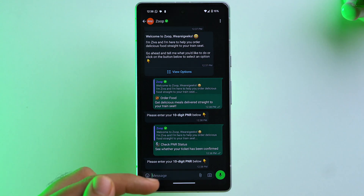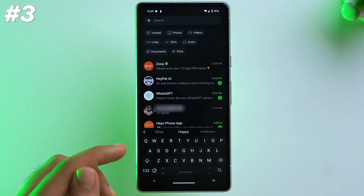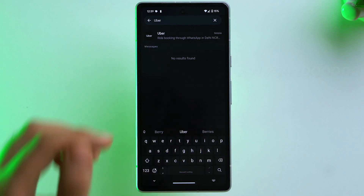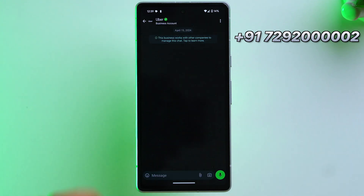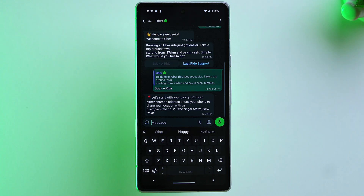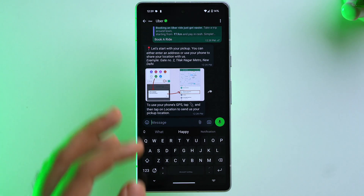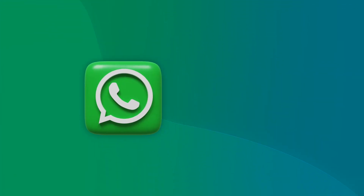To book a cab online directly on WhatsApp, search Uber and the chatbot number will appear on screen. Tap on it, send Hi, then tap Book a Ride and you can book a cab directly on WhatsApp, which is pretty amazing. Moving on to the fourth feature — you can now directly scan QR codes on WhatsApp and make payments with ease.